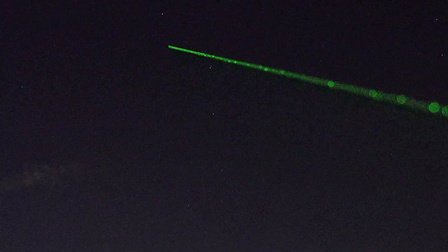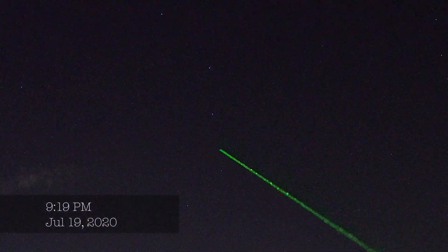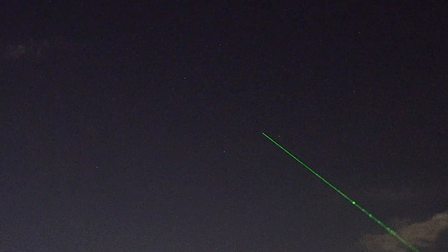So, this is the Big Dipper. This is the handle of the Big Dipper right here, and this is the bowl of the Big Dipper. Famous asterism.